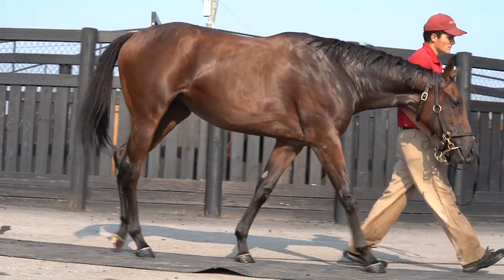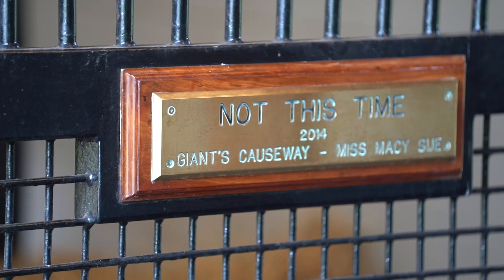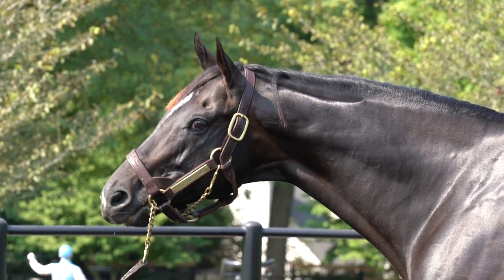Today we're going to show you what some of these yearlings go through in yearling prep. We'll look at some mares and then end with the stallion tour. We can go see Not This Time, who's on fire right now — he's the number one leading freshman crop sire by number of winners and had a couple of impressive winners this weekend at Del Mar.